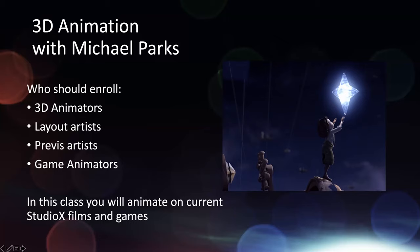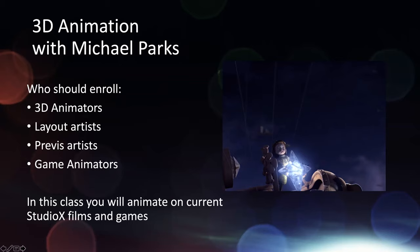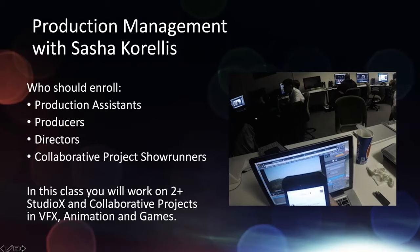We have 3D animation with Michael Parks. In this class you animate on all the current Studio X films, and we're also working with the games department doing a lot of game animation, in-game animation, and cinematic-type animation. We're looking for 3D animators, layout artists who like to set up shots and do camera work, previs artists, and of course any game animators. This class has so many different types of projects going in and out right now.